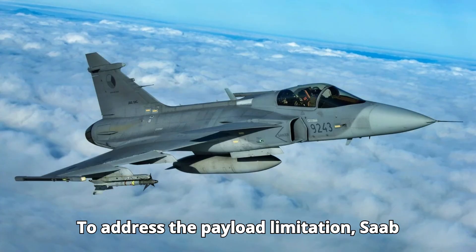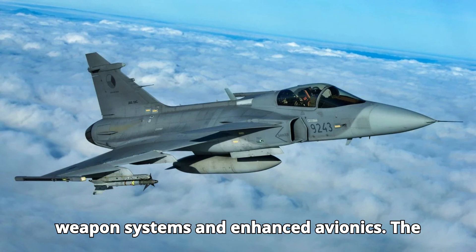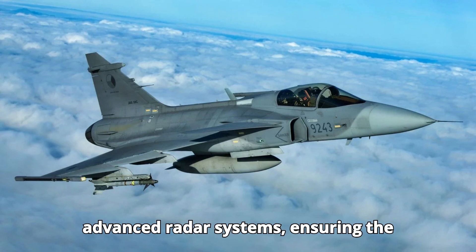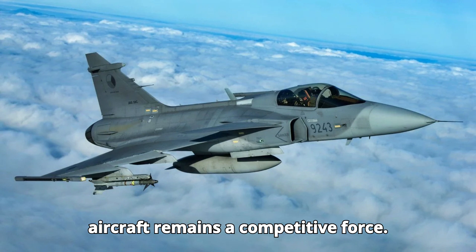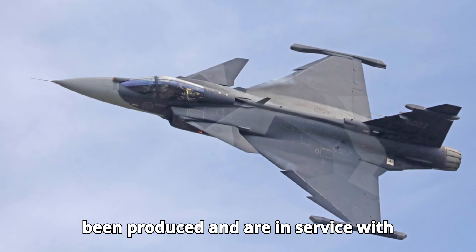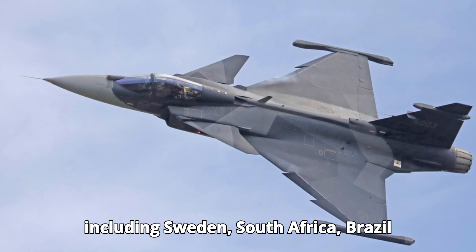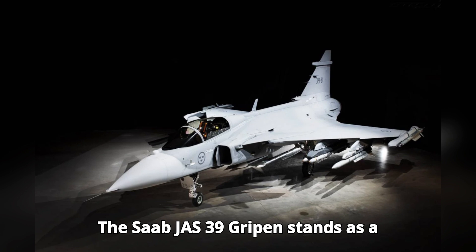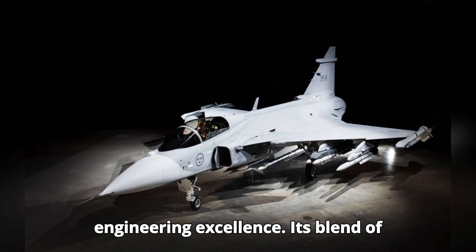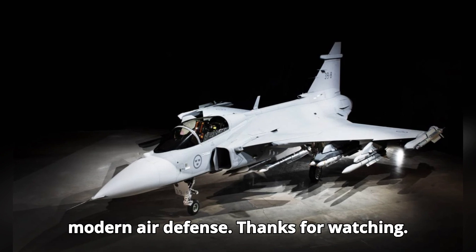To address the payload limitation, Saab continuously updates the Gripen with new weapon systems and enhanced avionics. The introduction of the Gripen E variant also brings increased payload capacity and advanced radar systems, ensuring the aircraft remains a competitive force. To date, over 300 Gripen aircraft have been produced and are in service with several air forces around the world, including Sweden, South Africa, Brazil, and Thailand. The Saab JAS-39 Gripen stands as a testament to Swedish innovation and engineering excellence. Its blend of agility, versatility, and advanced technology makes it a cornerstone of modern air defense.